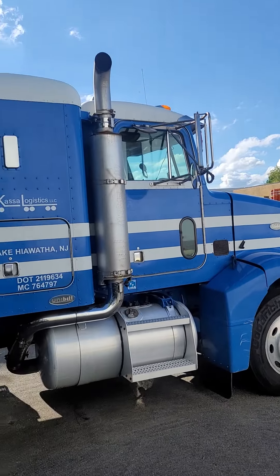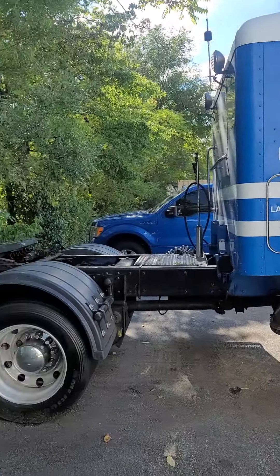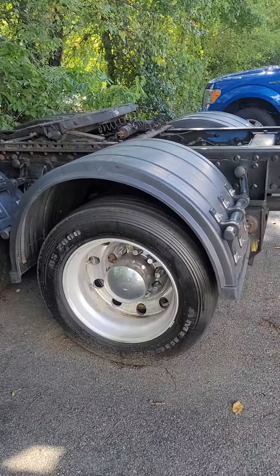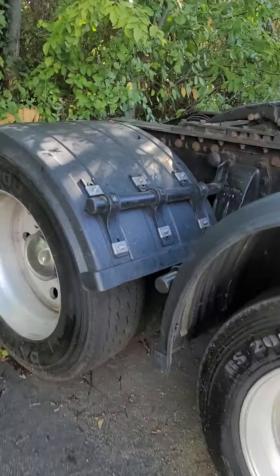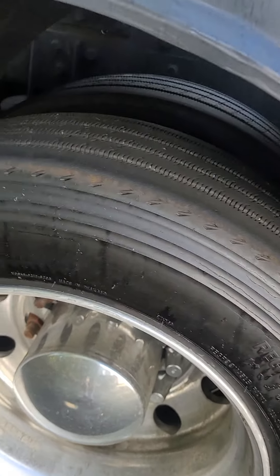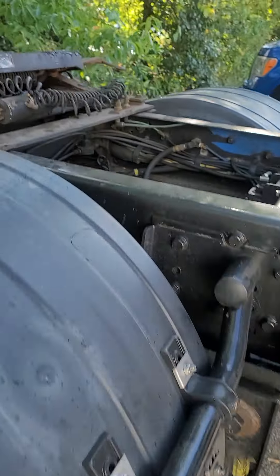Here's the video on the 98 Peterbilt 385 single axle tractor with the push axle. As you can see, the push axle is down right now. Tires have about 70,000 miles on them — virgin rubber. The lift axle has less than that.